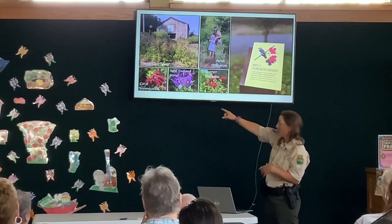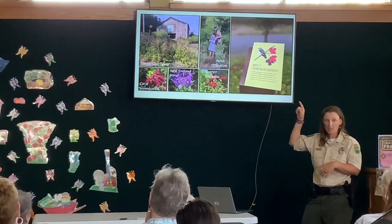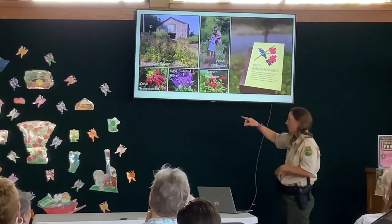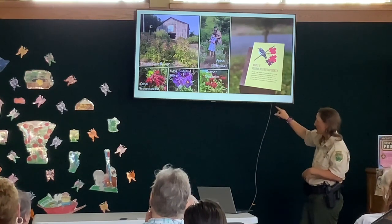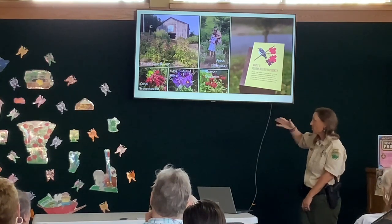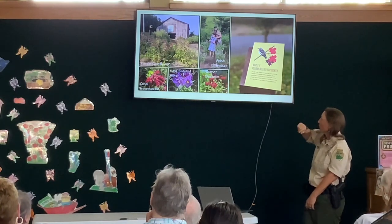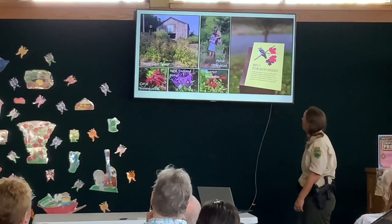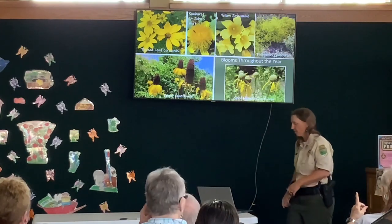Right now the coral honeysuckle — that red honeysuckle — is in full bloom and it is just gorgeous. The hummingbirds love it and the bees love it. It's our native honeysuckle. The scarlet bee balm will probably bloom later in the summer, New England asters usually bloom in the fall, and the purple coneflowers will bloom this summer. We do a lot of programming in the gardens as well — just all sorts of colors.